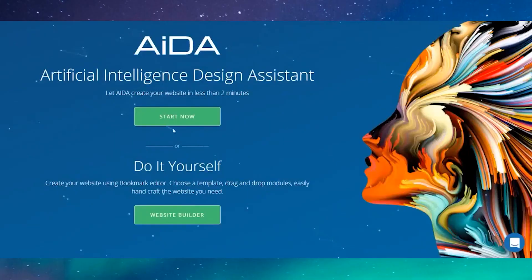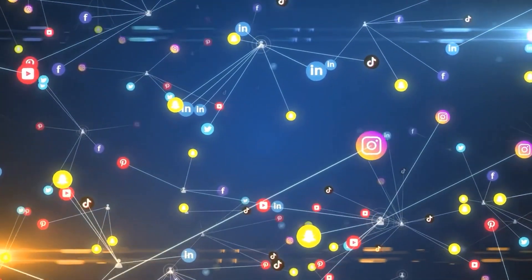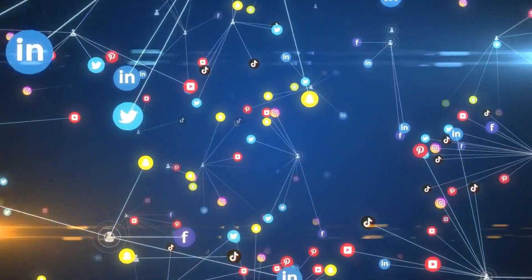Bookmark AIDA connects with a variety of online retailers, including eBay, Google Shopping, and Facebook and Instagram marketplaces.